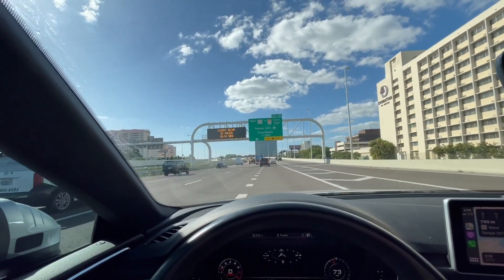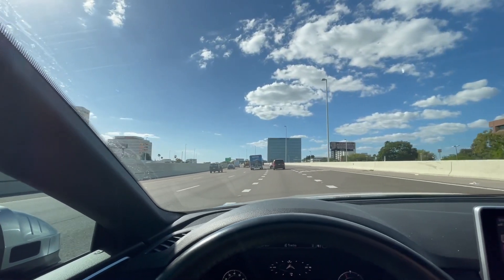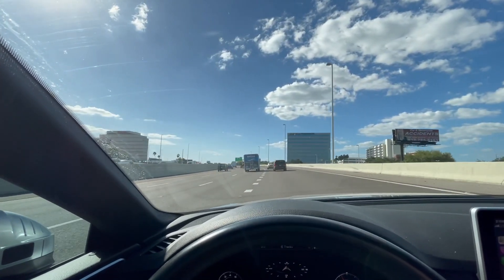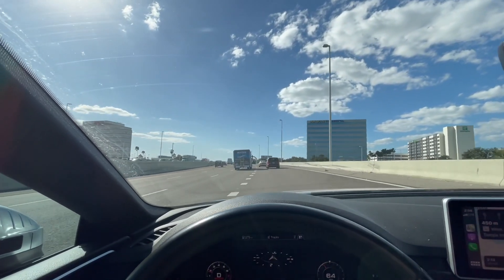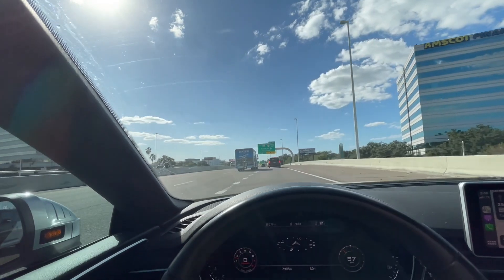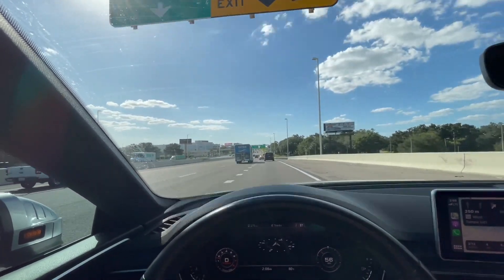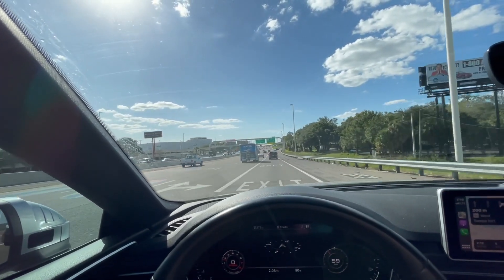That's the road for the airport and also for Clearwater. I'm 30 minutes late. I'm usually on time, but because of that traffic I'm late — but that's okay, I'm not too late.